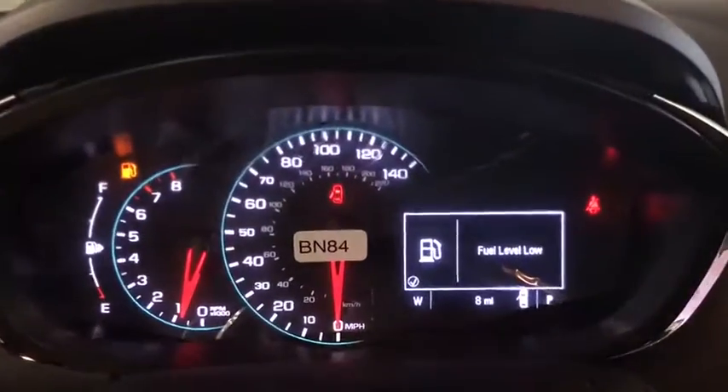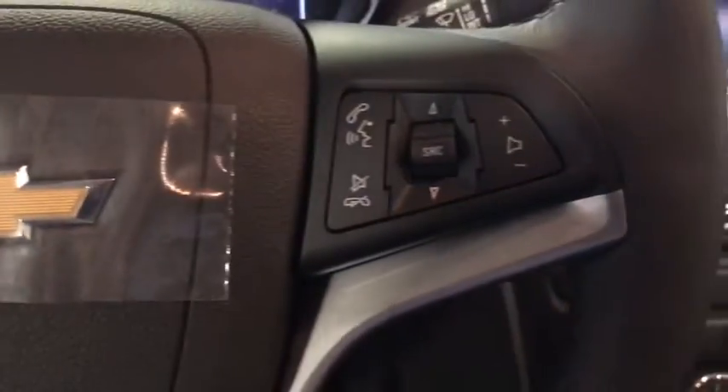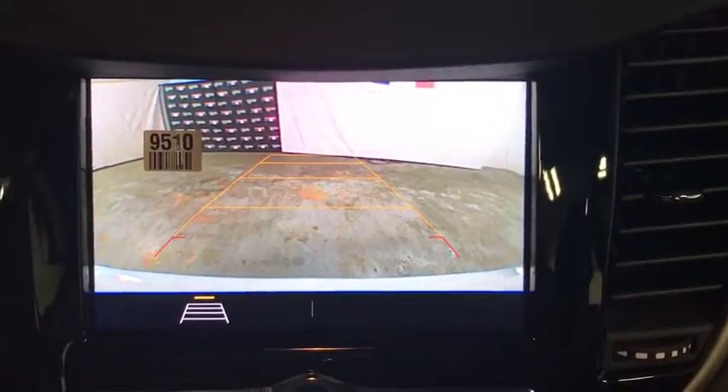Traction control, dual airbags, alloy wheels, power steering, keyless start, compass, trip computer, security system, rear window defroster, electronic stability control.